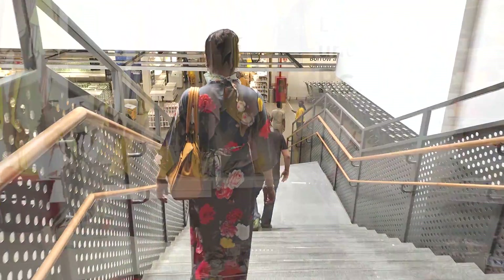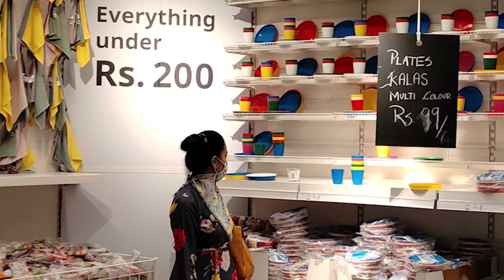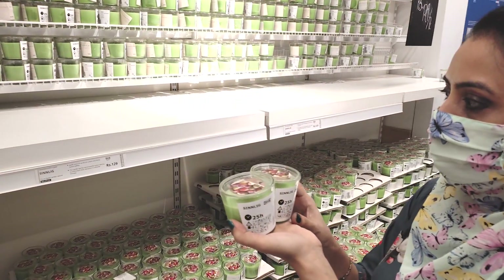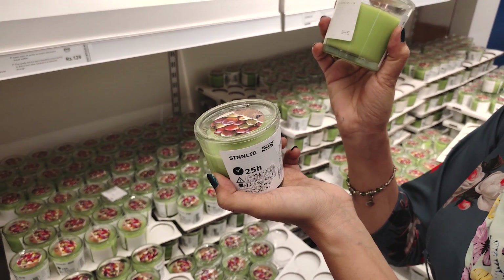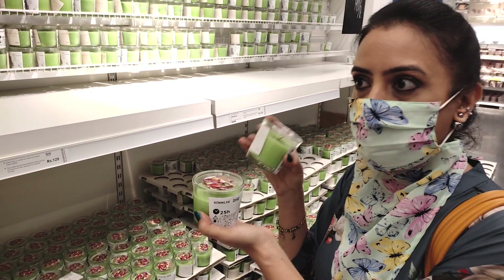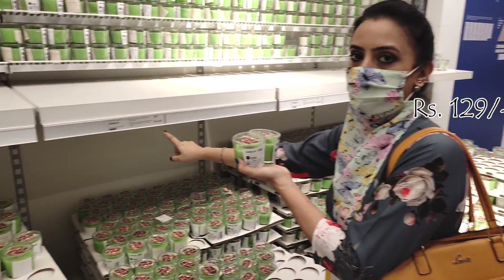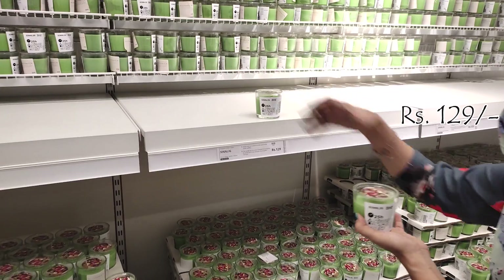Now let's go to L1, where there is the market hall. I am going to show you all the new products and their prices here. This is Scented Candles — it has vanilla ice cream and freshly baked waffles scents, and it looks very good. The offer price is $1.29 each.